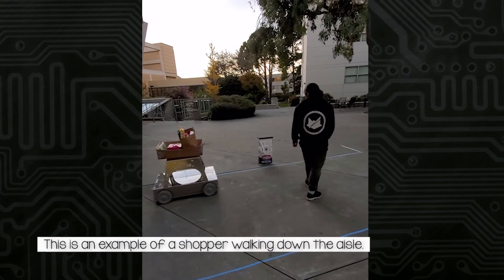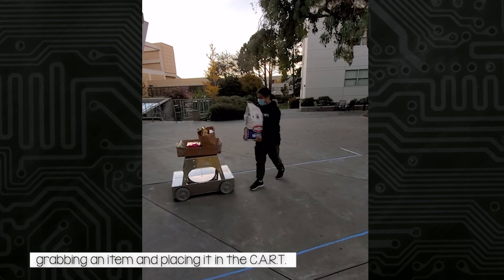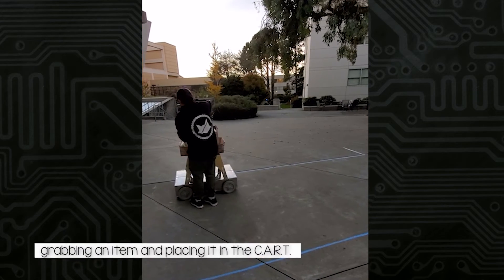The following video shows an example of the cart following its shopper through the aisle while he places an item on it — really convenient.